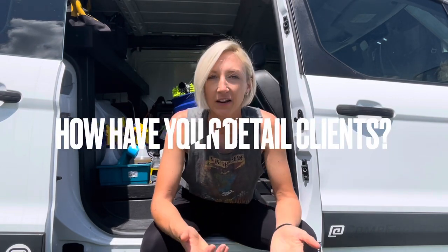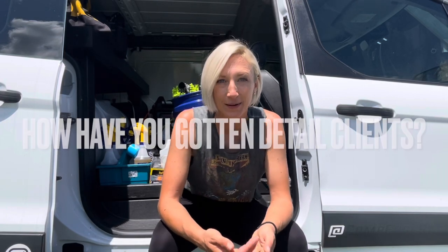Hello and welcome back to my channel, Detailing with Jess, where I'm simply sharing the journey of building and growing my mobile detailing business. Today I want to answer the number one question I get asked on social media all the time: how have I gotten clients for my detailing business?